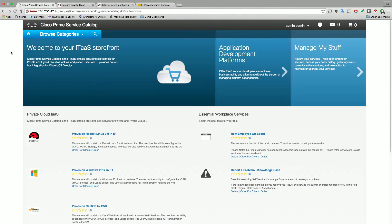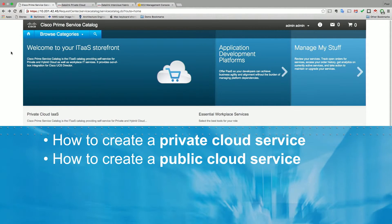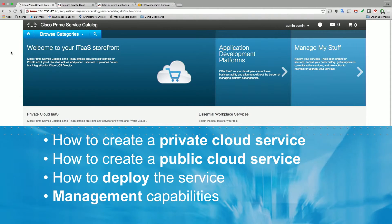We've entered into the Cisco Prime Service Catalog at Datalink. In this demonstration, we're going to show you how to create a private cloud service, how to create a public cloud service, how to deploy that service on a public offering of your choice, and finally, some management capabilities in terms of moving workloads.